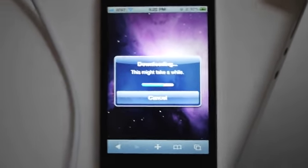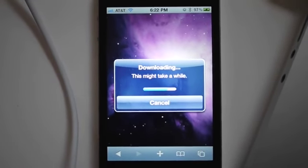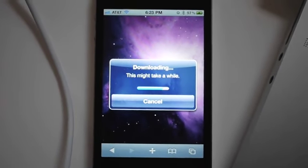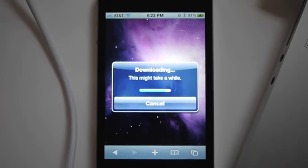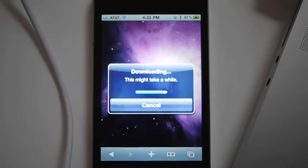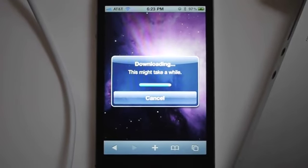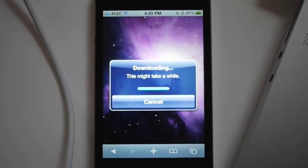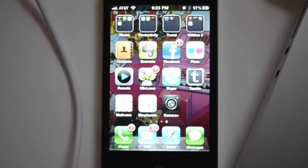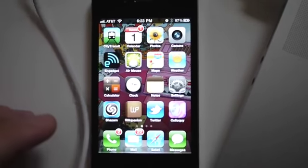Okay, so we're downloading the jailbreak again. It crashed out last time we tried to run it and hopefully we'll have better luck this time, though I'm feeling a little concerned that we're going to have issues. Let's see — maybe the second time is a charm, though traditionally the third time is a charm. Okay, here goes nothing. It's pretty much just crashing out for us — I think we're going to try a restart.